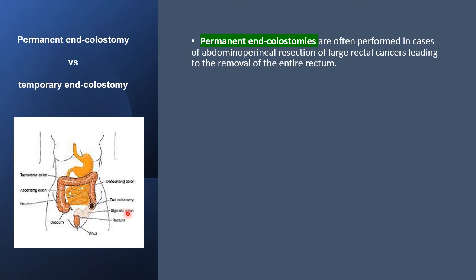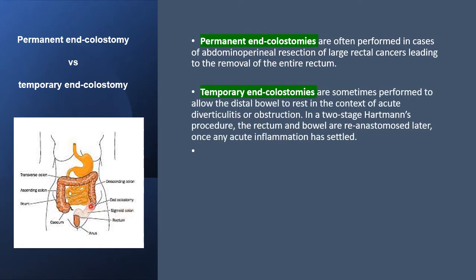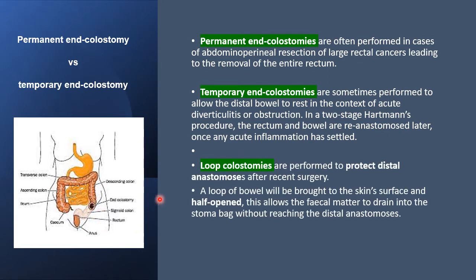Temporary end colostomies are done when there is a chance that the distal segment can be re-anastomosed at a later date. Loop colostomies are often performed to protect the distal anastomosis — a loop is brought to the skin surface and half opened, allowing fecal matter to drain into the stoma bag without reaching the distal anastomosis. For example, if there is a tumour causing obstruction, a loop colostomy on the right side can divert and prevent passage of contents distally.